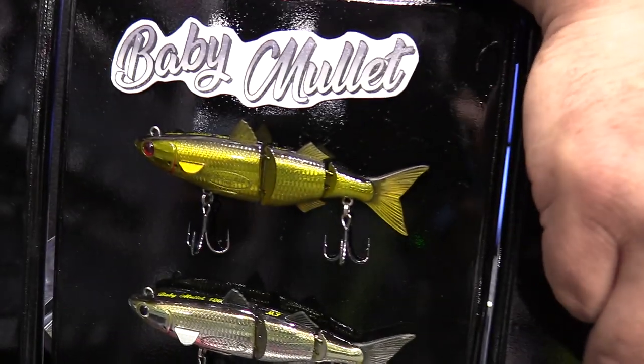You can fish them almost like a soft rod. That's the new products here at AFTA 2019 from Bramble Lewis.